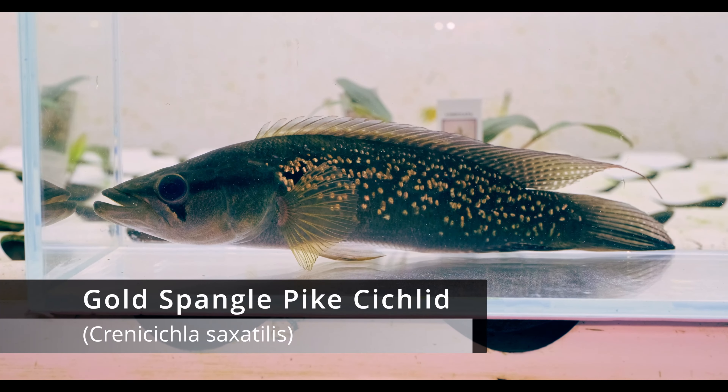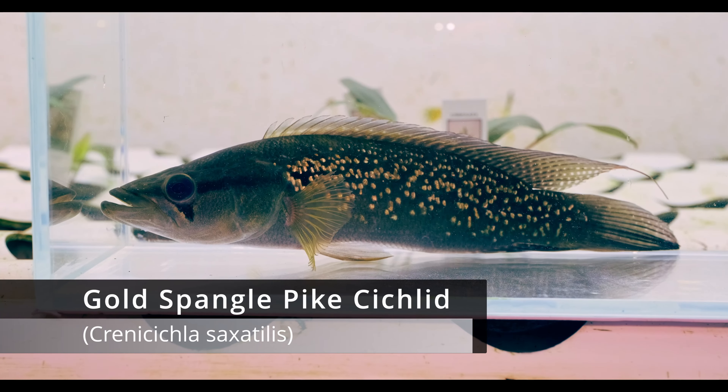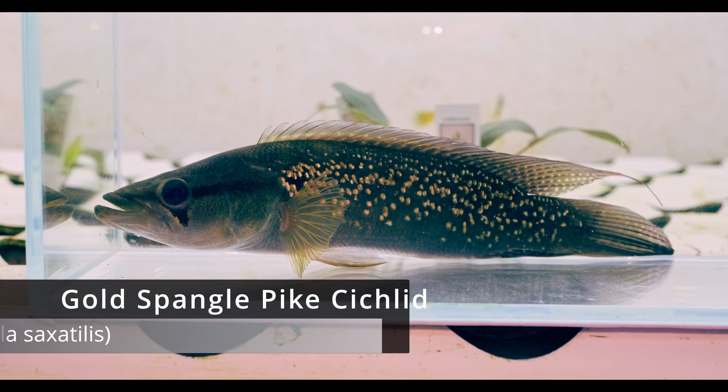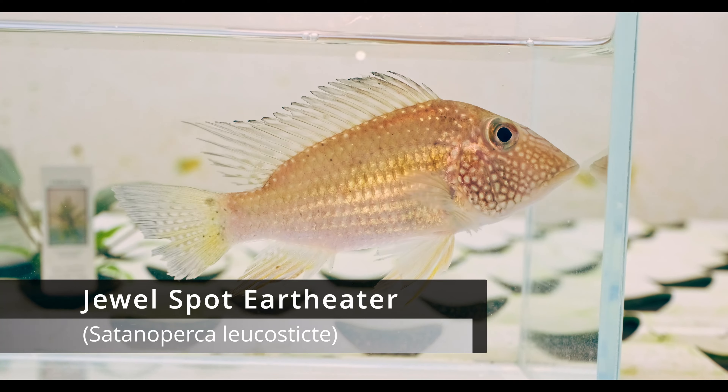For background, Guyana was actually one of the first countries in South America that exported aquarium fish for the trade, back in the 1940s and 1950s. It was a huge export of tropical fish, and up until the early 2000s when the last exporters retired or died off, it was a pretty regular place to get fish from.